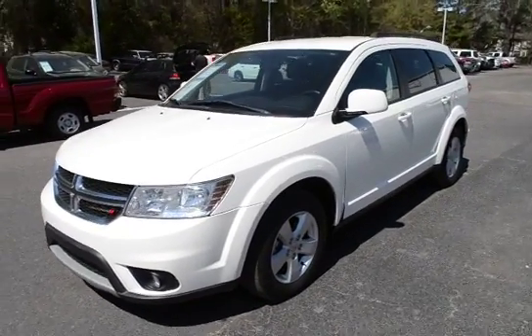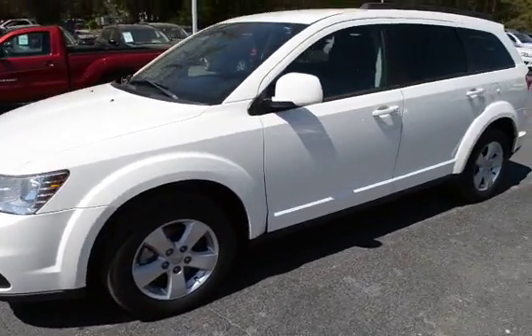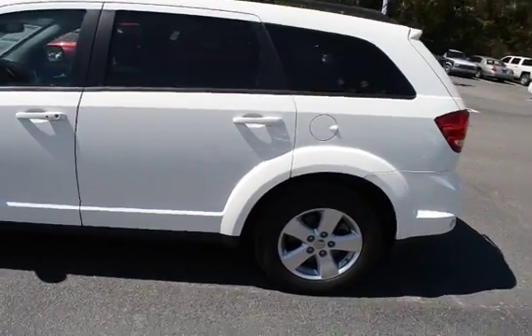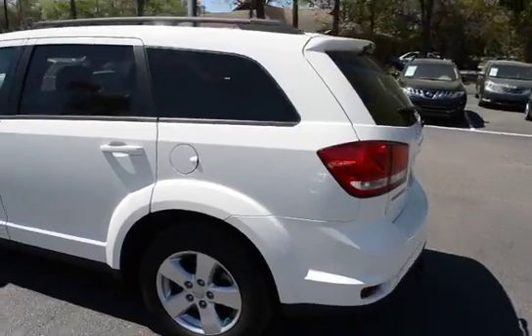Hello everyone. I'm here with our 2012 Dodge Journey. This vehicle has 33,000 miles on it and qualifies for our lifetime warranty.